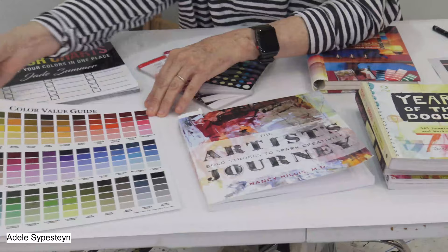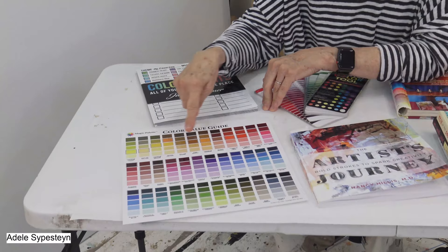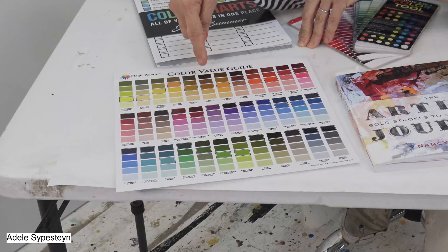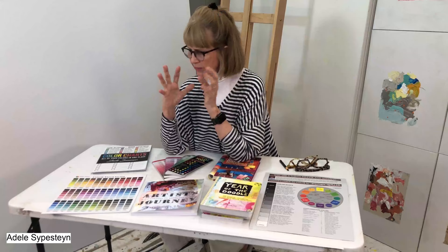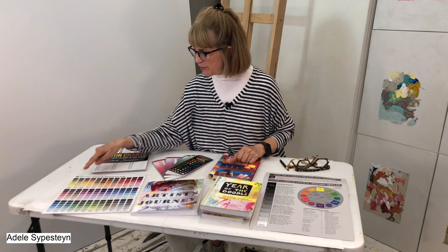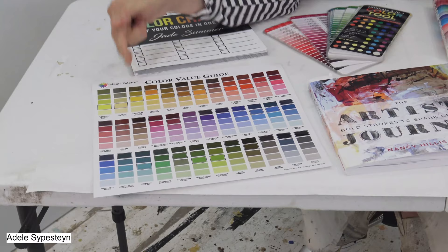This is a color chart — there are tons on the market but this is one I use all the time. It gives the names of so many different colors and shows you their value: the value in black, the lighter value, and the darker value. As you hopefully know, value is one of the most important things to make your painting good. So if you're working in yellow with a particular color, this shows you what the lighter and darker values look like. It names all these colors and I love it.